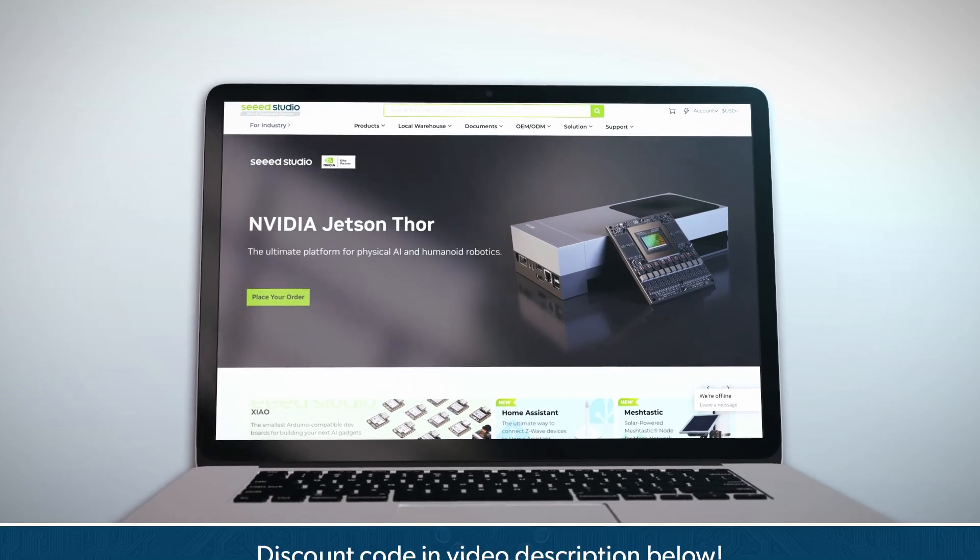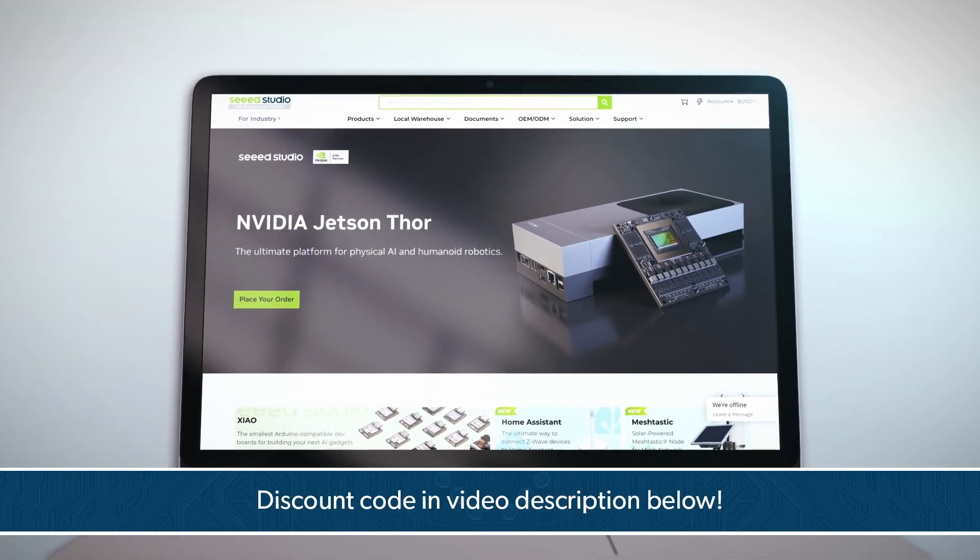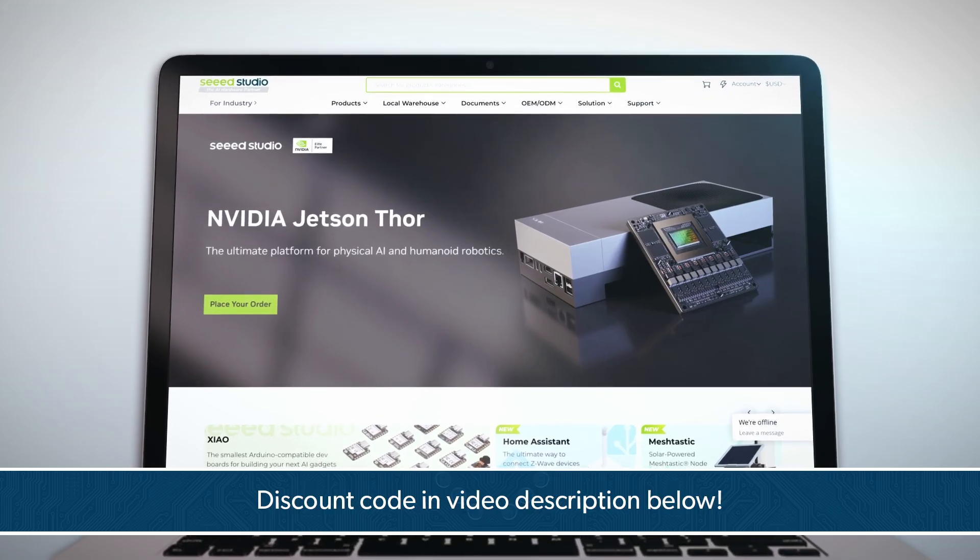If you want to get a 5% discount on your next Jetson AI accelerator board, check out the Seed Studio link in the description.